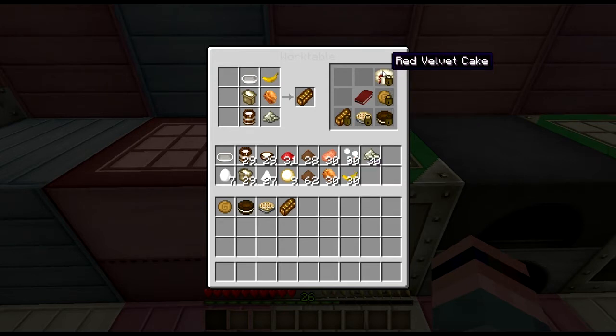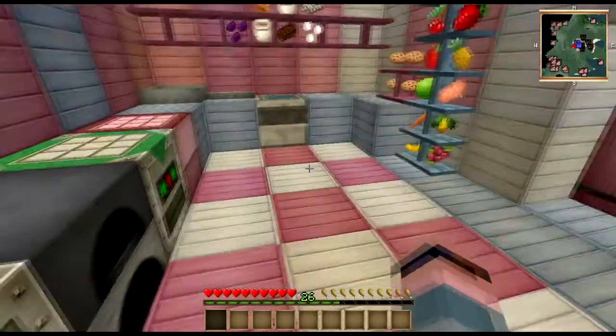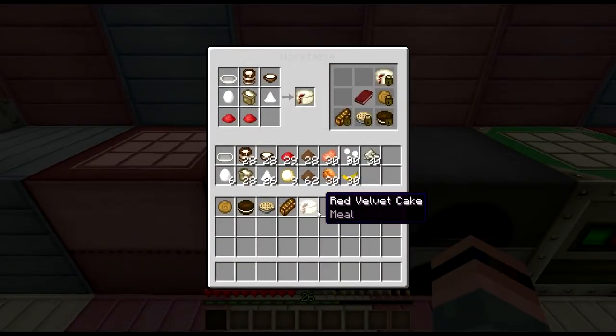You also have your cheesecakes, your pineapple upside-down cakes, and your chocolate sprinkles cake. But we're going to go with the queen of desserts here: the red velvet cake. It starts off with eggs, sugar, milk, cream, and flour. Mix those up real nice. You save some of your sugar and cream for the frosting. Then to the cake batter itself, you'll add two ounces of rose red dye, which we grow right here. Add your dye, let it cool, slop that cream cheese icing on it, and you're good to go.